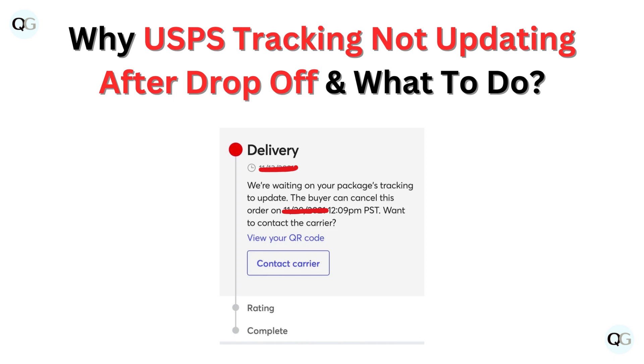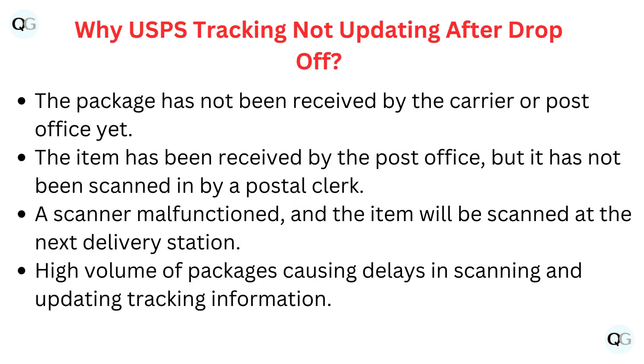Hello and welcome back to our YouTube channel. In this video, we will guide you through why USPS tracking is not updating after drop-off and what to do about it.